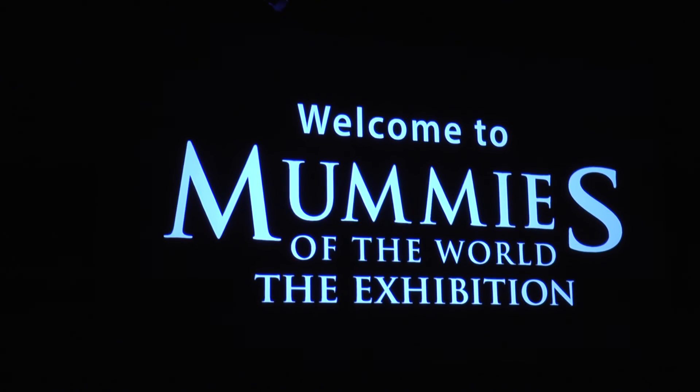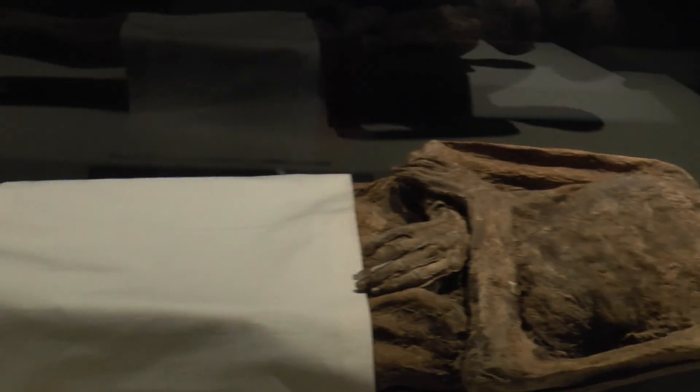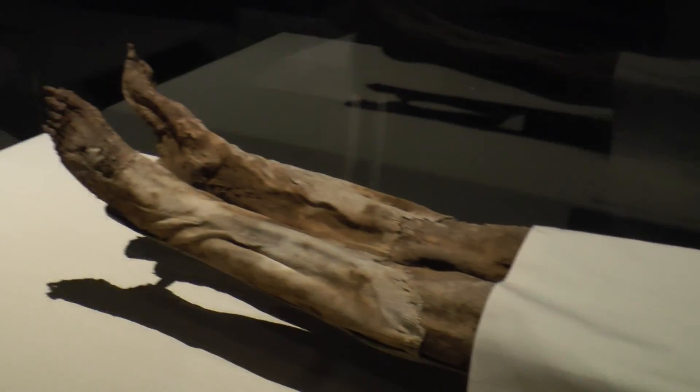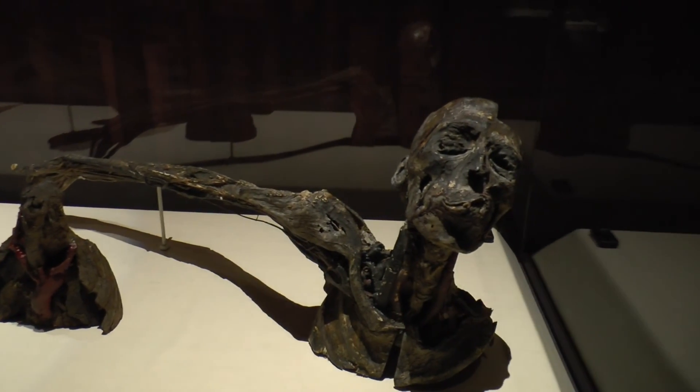Welcome to Mummies of the World. Santa Ana's Bowers Museum is hosting an international mummy exhibit until September 5th. Senior Director of Education at Bowers, Emily Mahone, explains the importance of the visit to Bowers.